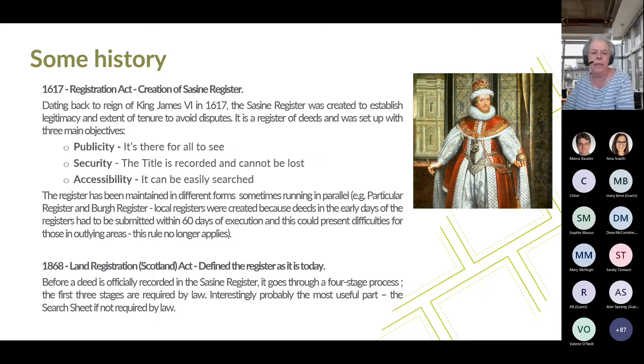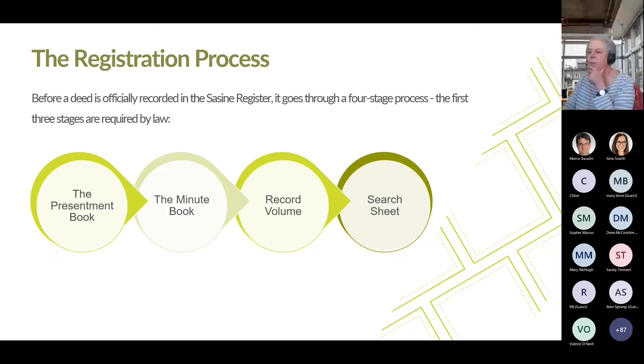To identify a property, the Sasines register relies on the property description contained in the deeds submitted for recording. This is different from the land register, where the precise extent and location of property are identified on the Ordnance Survey map. The 1868 Land Registration Scotland Act was introduced, which defines the register as it is today. Before a deed is officially registered in the Sasines register, it goes through a four-stage process — the first three stages are required by law. Interestingly, the most useful part, the search sheet, is not required by law. The four stages are: the Presentment Book, the Minute Book, the Record Volume, and the Search Sheet.